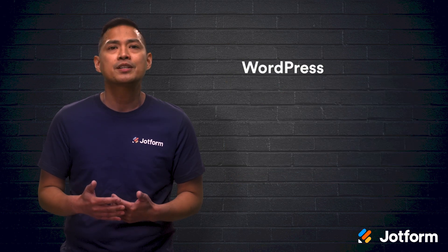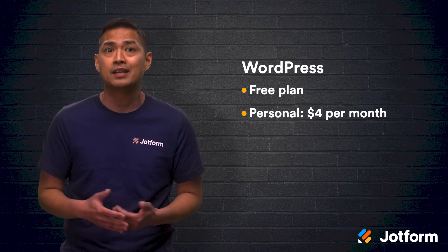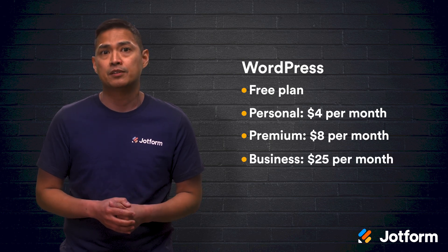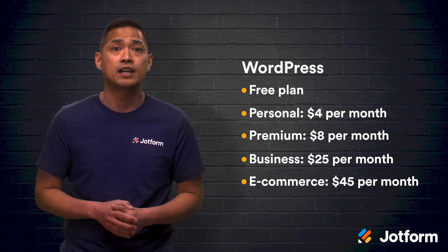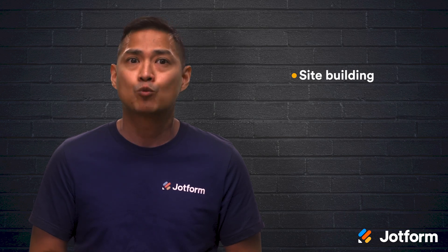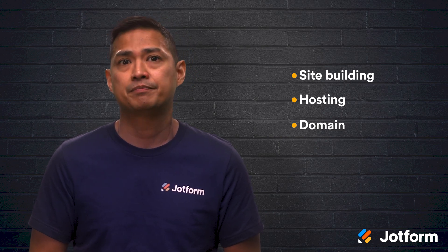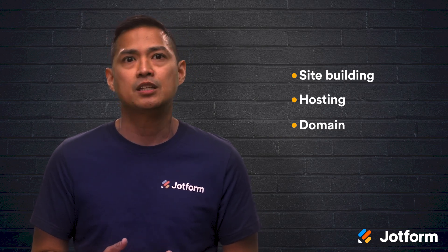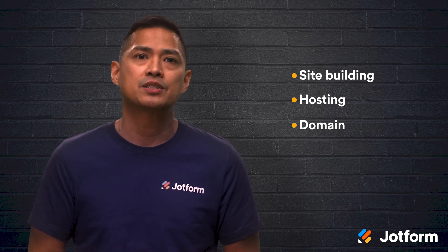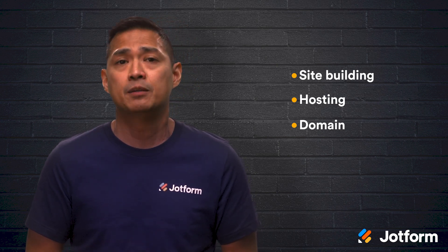With WordPress, their prices can go much higher. They do have a free option, then there's a personal plan at $4 a month, a premium plan at $8 a month, a business plan at $25 per month, and an e-commerce plan starting at $45 per month. Along with these monthly payments, you'll have to pay for site building as well as hosting and your domain. You might also have to pay for plugins or themes. And if you're looking to hire a team of web developers, the prices will be even higher. While you can build and maintain a WordPress site for less than a top-tier Weebly design, Weebly is better overall for keeping costs under control.